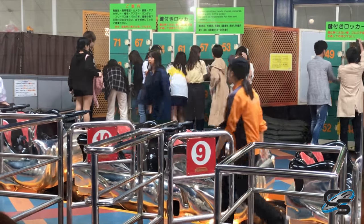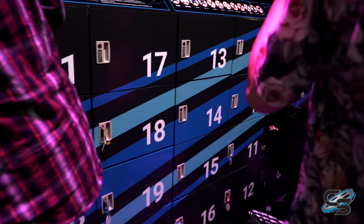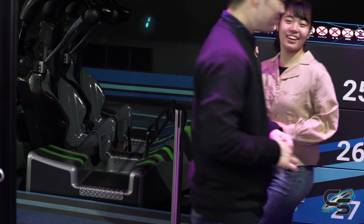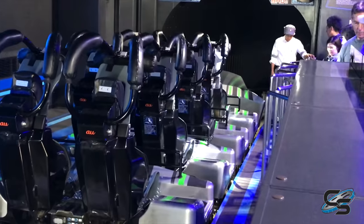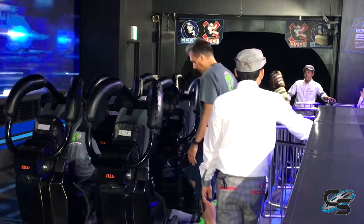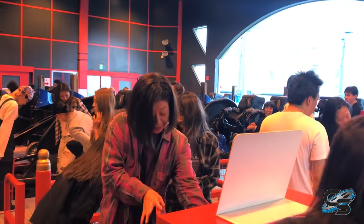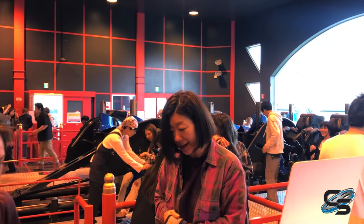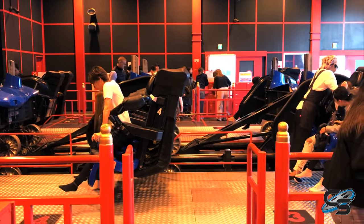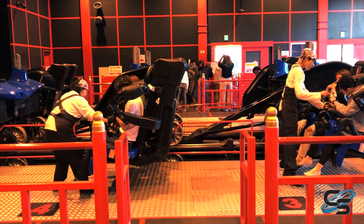Each roller coaster has lockers in the station, and they are free. It keeps your stuff safe, you can use everything in line, and then just put it in right before you ride — it doesn't slow down operations at all. I don't know why more parks don't have this system. Once you lock up your stuff, you get a key on a little wrist strap to wear while you ride, and then you just retrieve your belongings from the lockers when you're done.